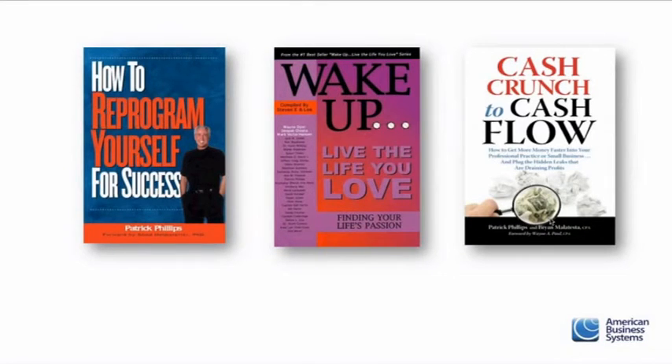Let me introduce you to our CEO and founder of American Business Systems, and a personal friend of mine for six years. Patrick Phillips is not only a great motivational speaker, he's a great person. He's done entrepreneurship the wrong way but found the right way for the last 20 years. He wrote a book on how to reprogram yourself for success, co-authored Wake Up Live the Life You Love, and also Cash Crunch to Cash Flow, which ties into the marketing techniques we're sharing today.